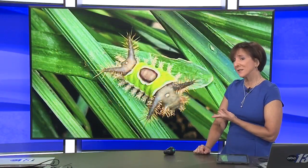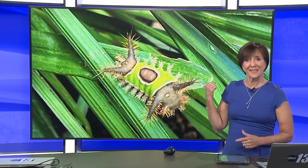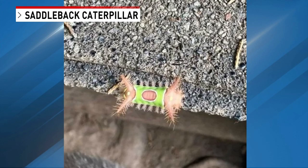You've got to see this. Have you seen one of these things? Some folks have been seeing this funny looking insect around town, saying it really packs a punch. This is called a saddleback caterpillar. Experts say those little spines can hurt pretty bad.